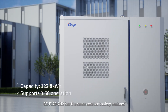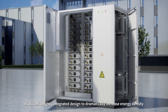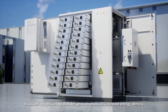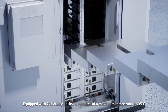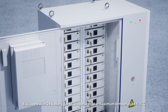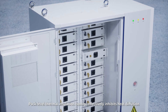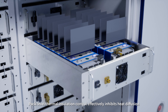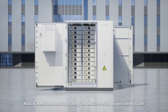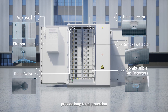GEF20-2H2 has the same excellent safety features. It utilizes a highly integrated design to dramatically increase energy density. Equipped with 24 battery packs, it operates at a maximum temperature less than 35 degrees Celsius, prolonging the system's service life. Back-level thermal insulation control effectively inhibits heat diffusion. Multidimensional security strategy and multi-level fire protection measures provide long-term protection.